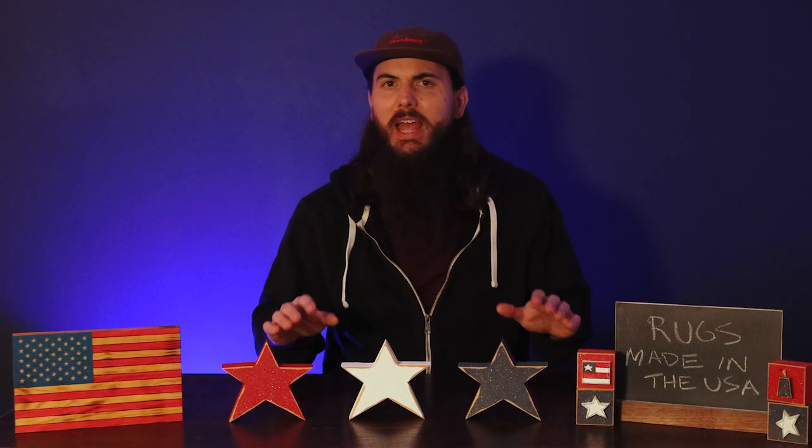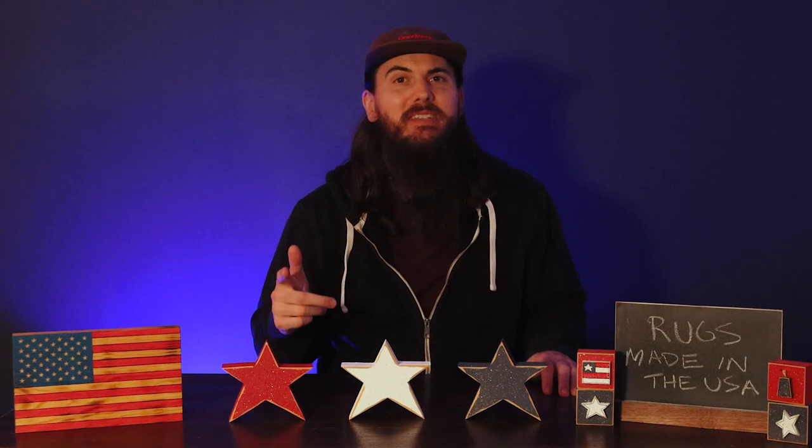We've also written about this exact same topic, so links to that research are in the description below on allamerican.org as well as the cards at the top of the video. I don't have time to cover every single American-made rug manufacturer out there, but that written research has all of the rug manufacturers in the U.S. that we could find. We're going to be highlighting some really great ones in today's video, and if I miss any of your favorites, make sure to leave a comment below.